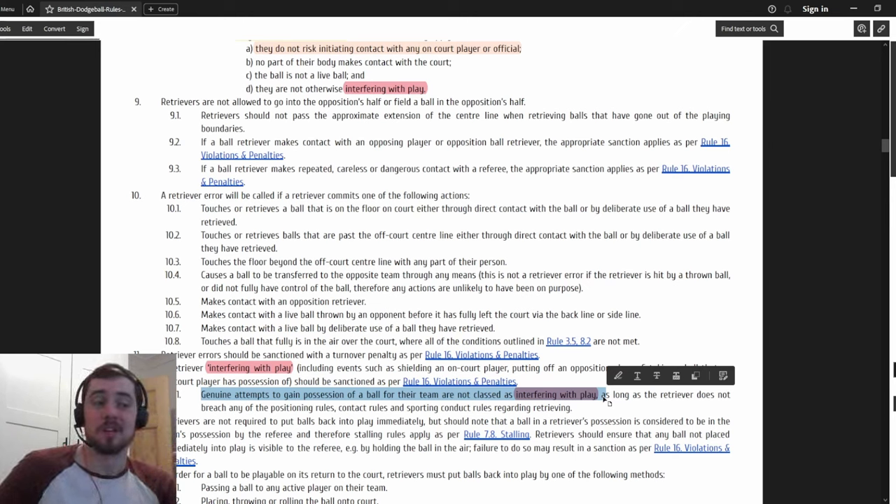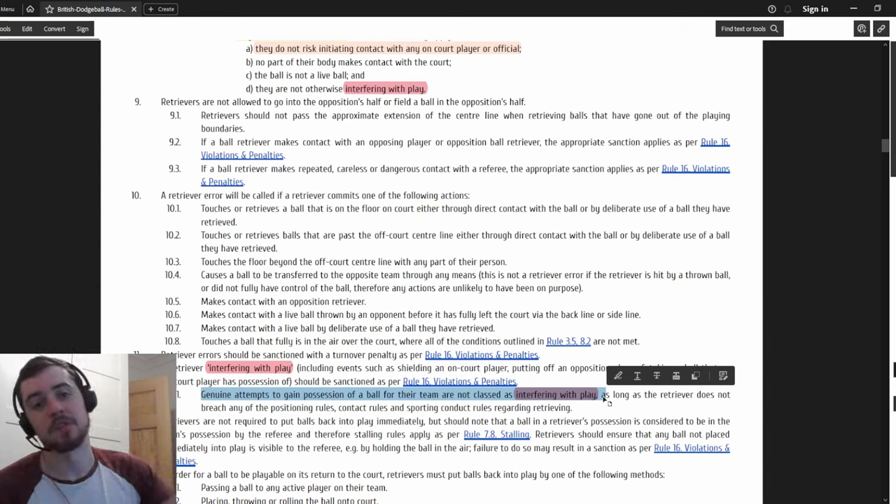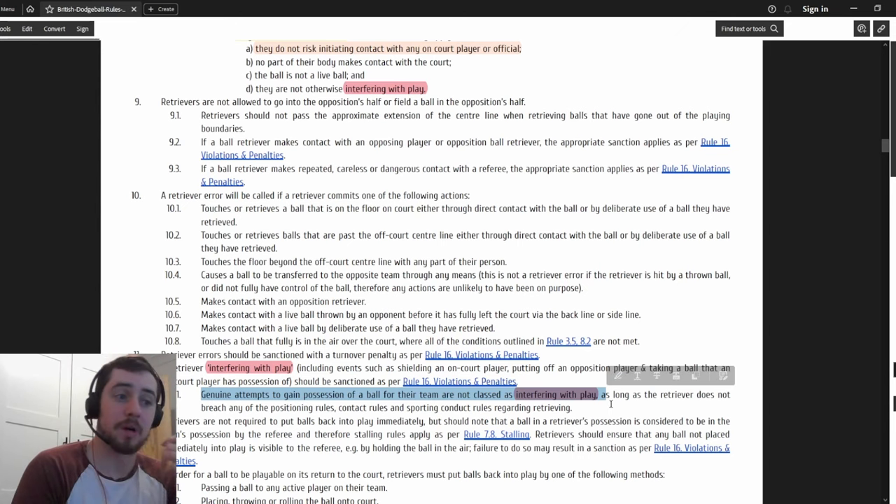I actually think it makes back wall situations slightly less bad for teams that can't get possession, because sometimes in a three-minute set you get possession only three or four times before you're all out as they just keep hitting the wall. Every time they miss they get the ball back, and every time they hit they get the ball back. So this gives a little bit of possibility for the retrievers to reach in and get a ball back.